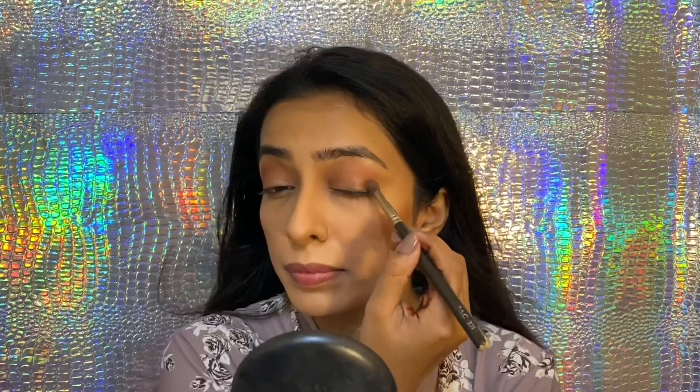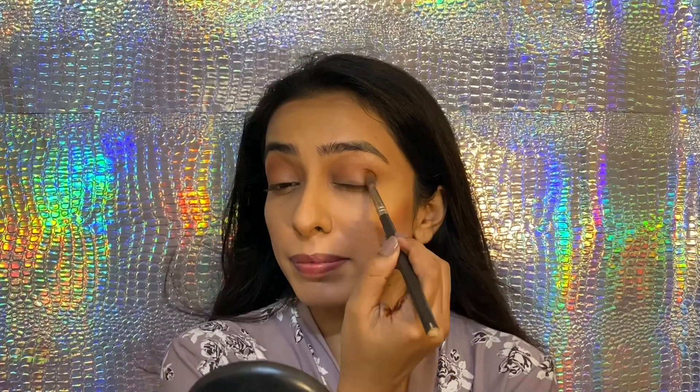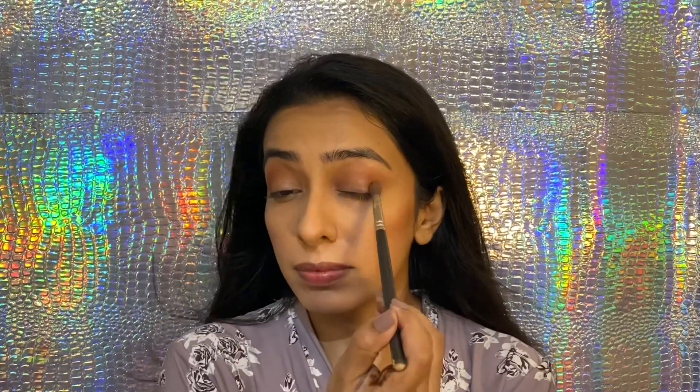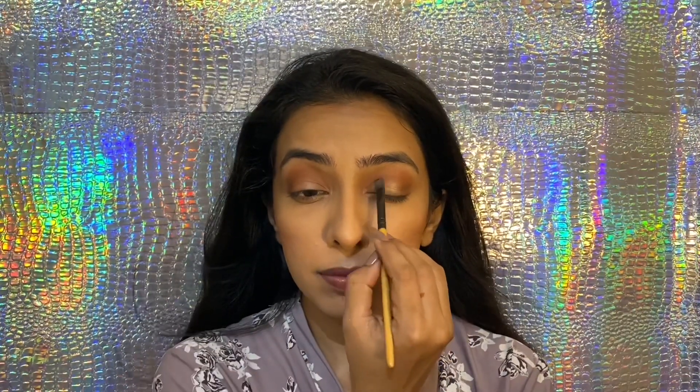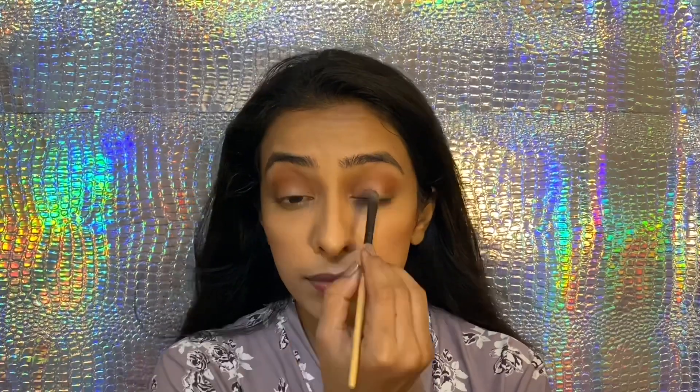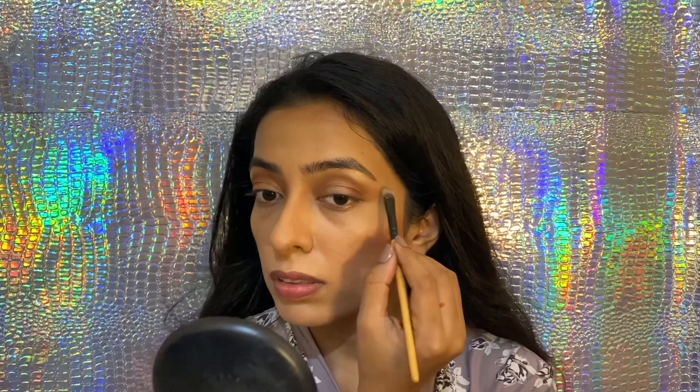Now I'm going to create a socket with a brown eyeshadow. It's okay to drop your makeup. Now I'm using a very nice dull golden colour eyeshadow, only in the centre and inner corner of the eyes. With the highlighter that I'm going to use for the face, I like to highlight my brow bone and inner corner of the eyes.